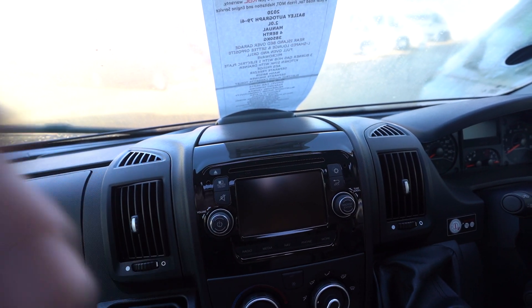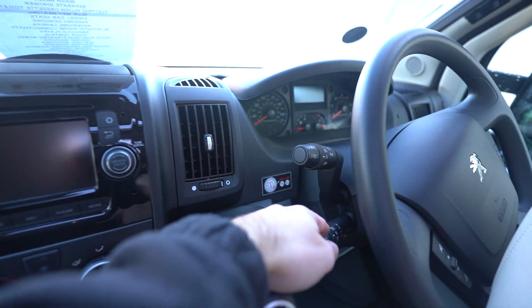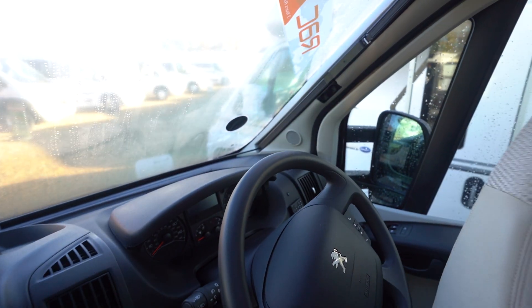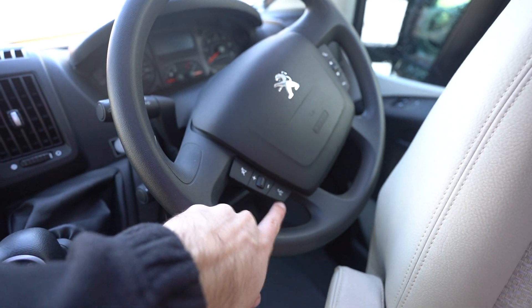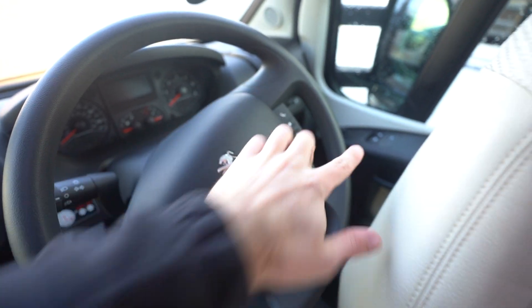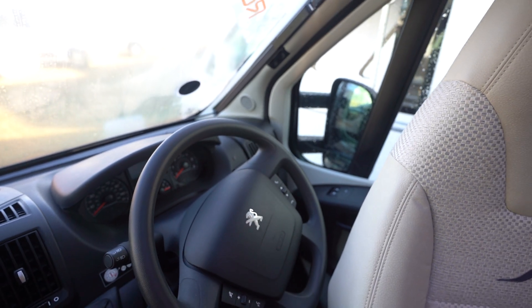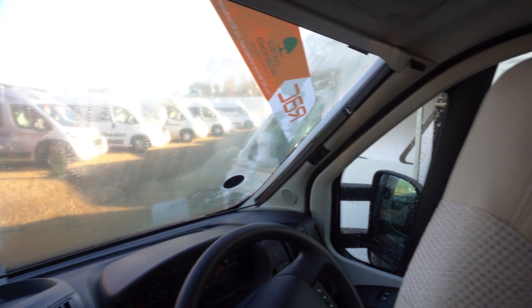Into the cab itself: digital radio, CD player with all of the media functions you need, Bluetooth, sat nav, full air conditioning, cruise control on the stick, and the multi-function steering wheel with voice control, volume control, and hands-free. You've got electric mirrors and electric windows, plus full blackout blinds across all windows and skylights throughout the motorhome.